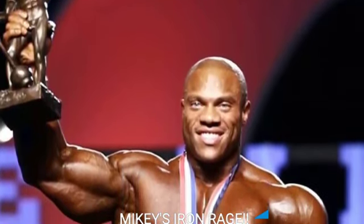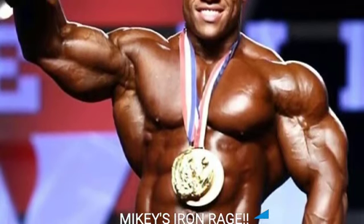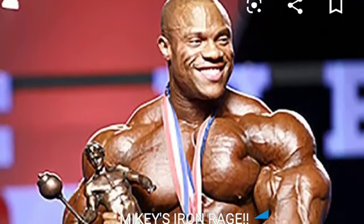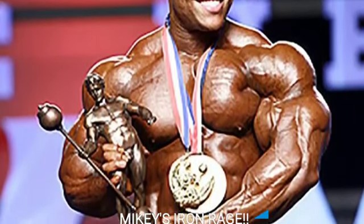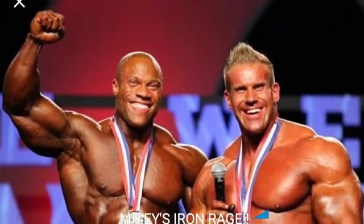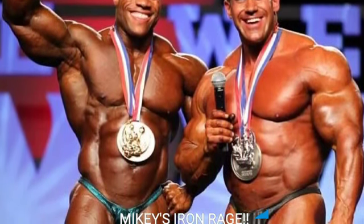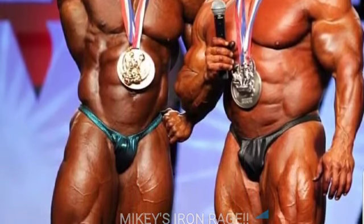2011 won, but there were three poses that 2018 was really good in, especially the side tricep — it looked unbelievable. Let me know what you think about this drastic transformation of Phil Heath from 2011 to 2018, because he just looked terrible in 2018. Let me know what you guys think about palumboism, because he definitely has palumboism. If you like the video, give it a thumbs up. Mikey's Iron Rage, peace out guys.